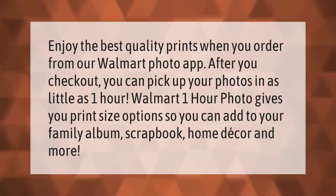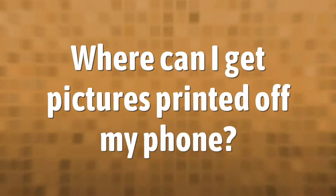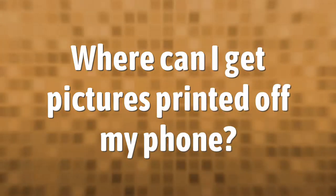So you can add to your family album, scrapbook, home decor, and more. Let's help you make your mark.